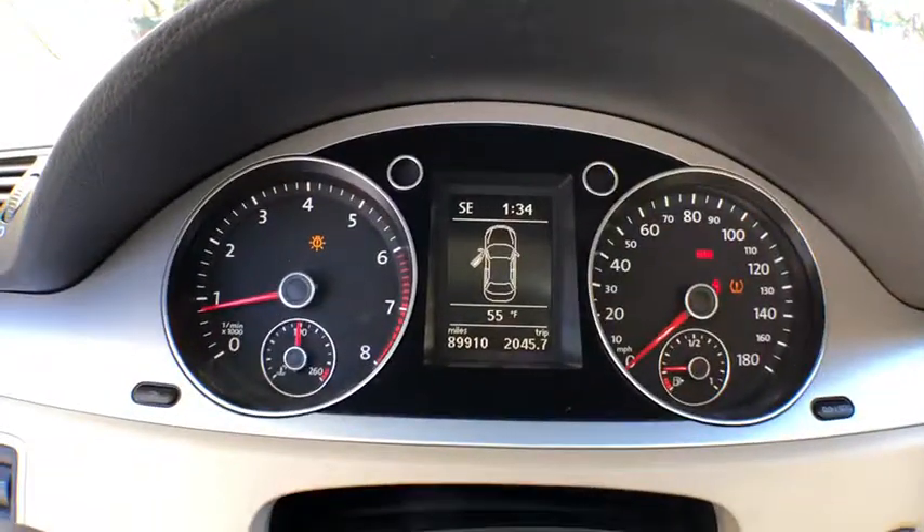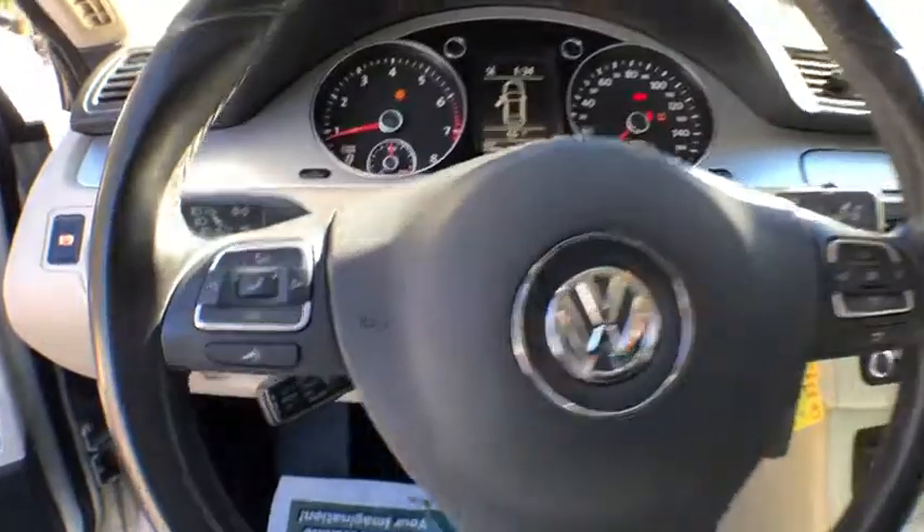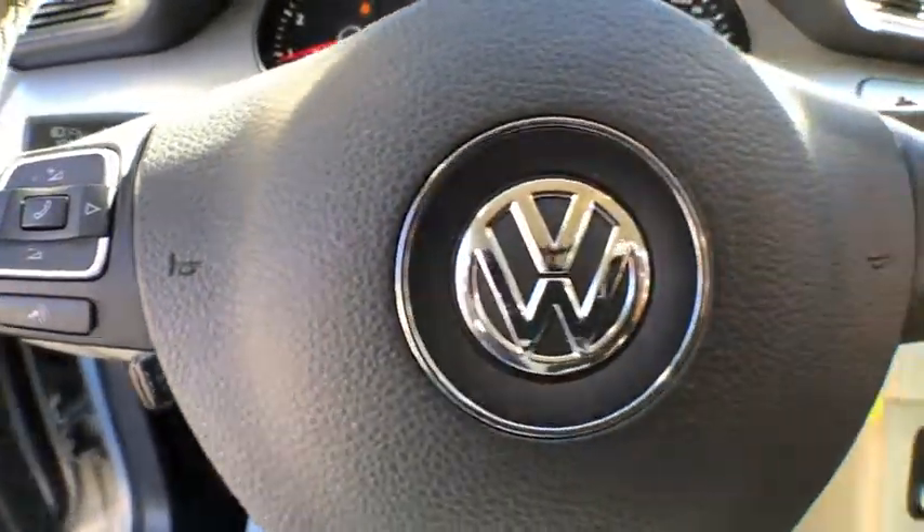Emergency trunk release, halogen headlamps, body color door handles, body side moldings, body color bumpers, heated mirrors, rain sensing wipers, digital clock.